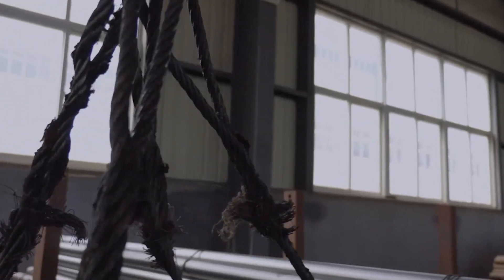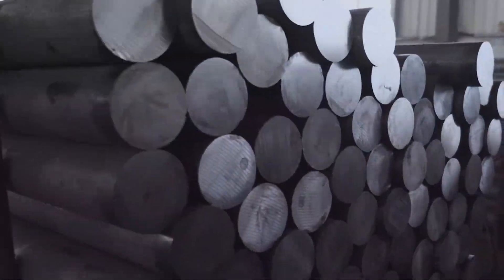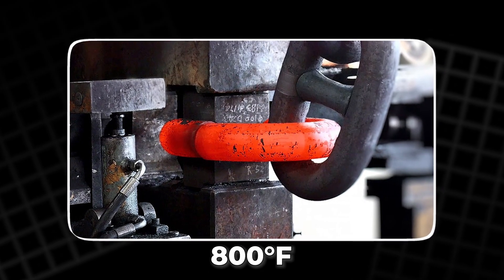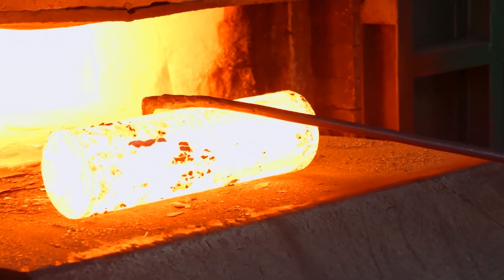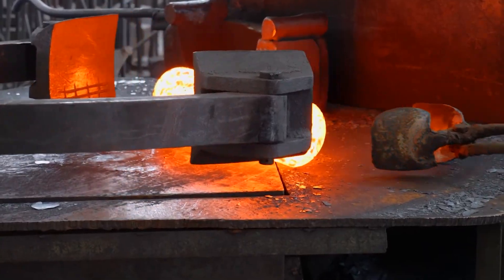Salt water can destroy even the toughest steel in months. To defend against it, the shackles and chains are submerged in molten zinc baths exceeding 800 degrees Fahrenheit. The zinc bonds with the steel, creating a permanent armor of silvery metal. Workers watch carefully through clouds of vapor. This step will decide how long the chain survives the ocean's wrath.